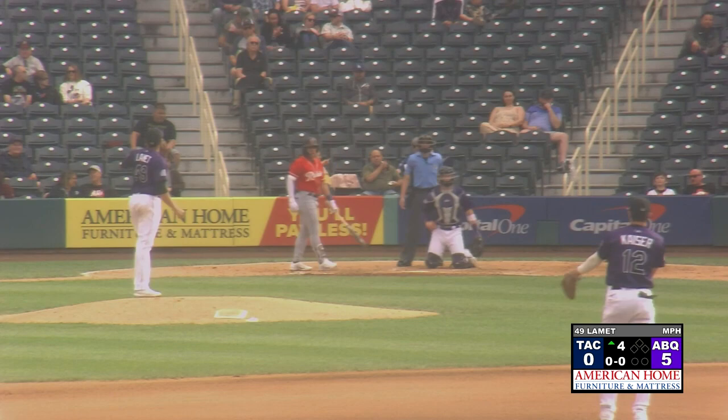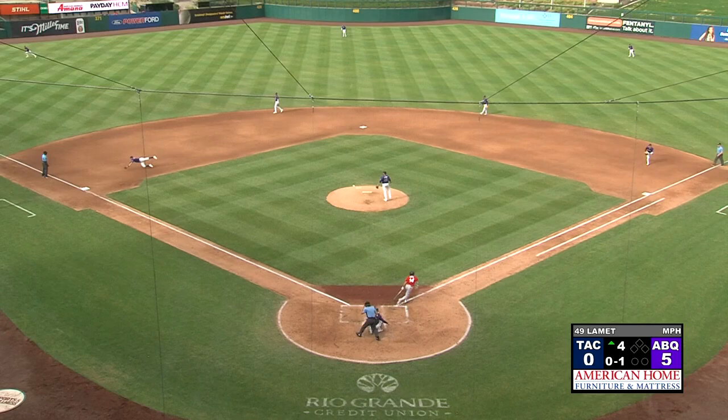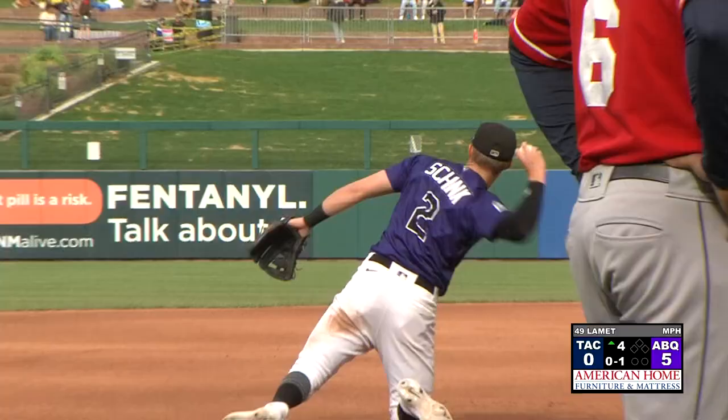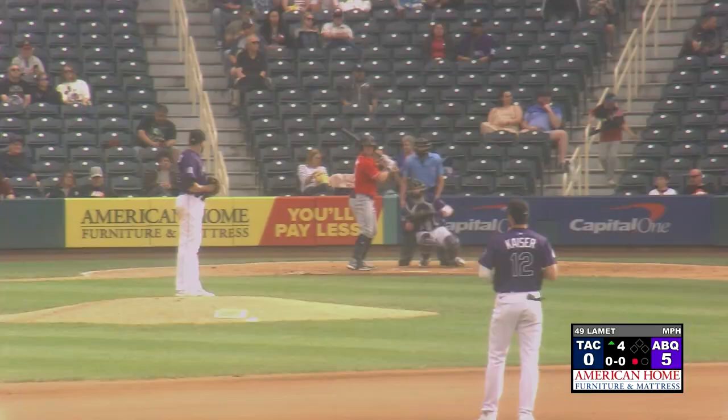This is Kian Wong, the leadoff hitter for the Rainiers, and the lefty takes a fastball for a called strike. From the windup, the right-hander is 0-1. There's a liner — diving catch at third by Shunk, all-out extension going to his right toward the line. Shunk just took away a hit, probably took away a double.